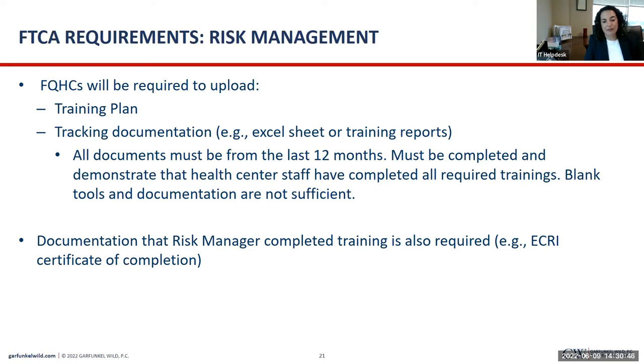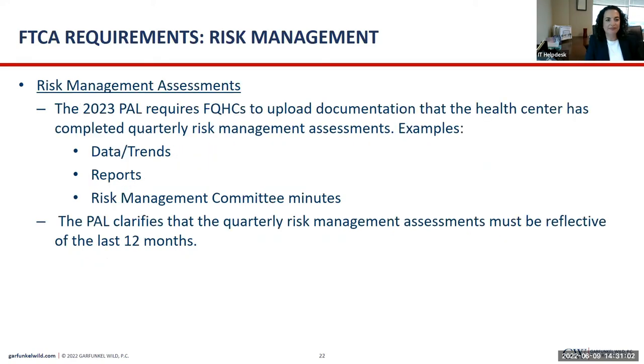You also have to upload documentation that the risk manager completed training. HRSA has different levels of training — you only have to complete one of their trainings and they issue a certificate of completion; you just upload that. You also have to upload risk management assessments — these are quarterly reviews of your risk management activities that could include data trends, reports, or if you have a risk management committee or risk management incorporated into your QI/QA committee, it could be those committee meeting minutes where you're talking about risk management activities or issues. They have to be reflective of the last 12 months.